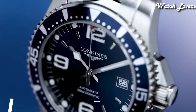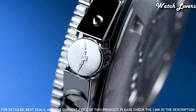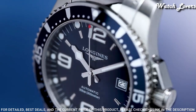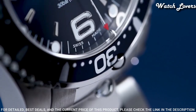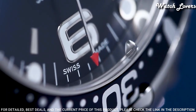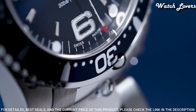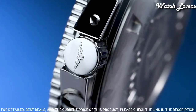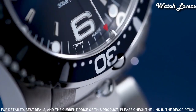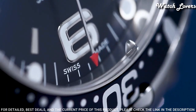Number 2: Longines Hydro Conquest Automatic Blue Watch. Silver-tone stainless steel case and bracelet, unidirectional rotating silver-tone stainless steel with a blue aluminum bezel, blue dial with luminous silver tone hands and index hour markers, dial type analog, automatic movement, scratch-resistant sapphire crystal, screw-down crown, case size 41 mm, case thickness 11.9 mm, band width 21 mm, water-resistant at 300 m. Functions: date, hour, minute, second. Luxury watch style. Swiss made.